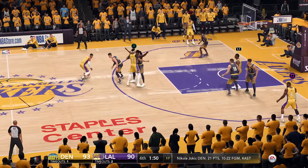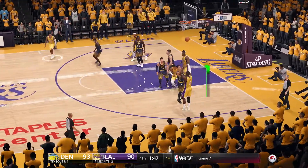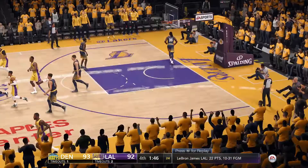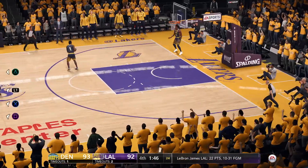Excellent screen. To James, puts it up — he knocks it down. Easy peasy, lemon squeezy. Open two-point jump shot.